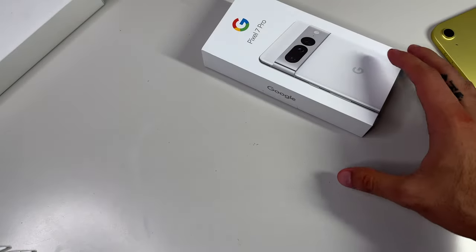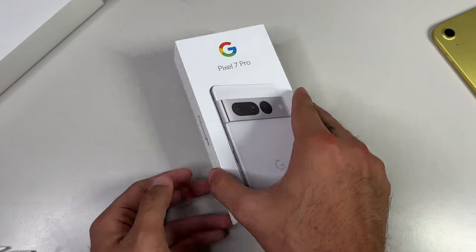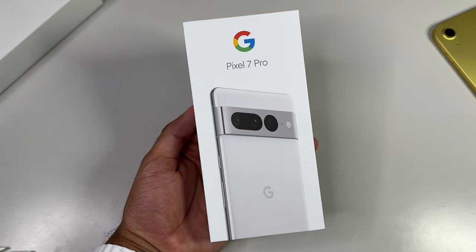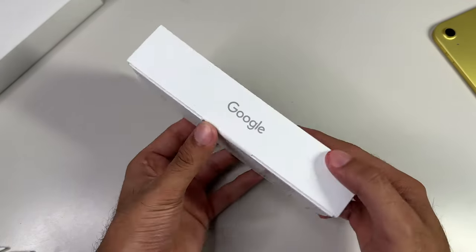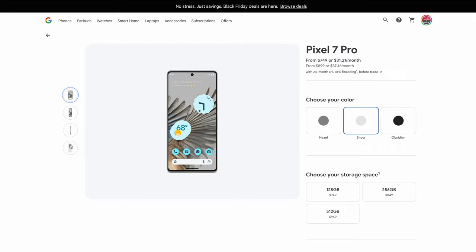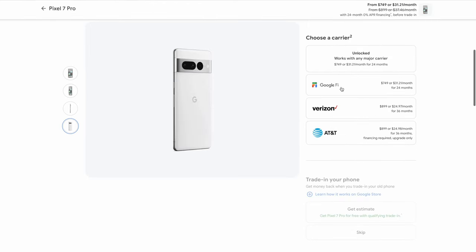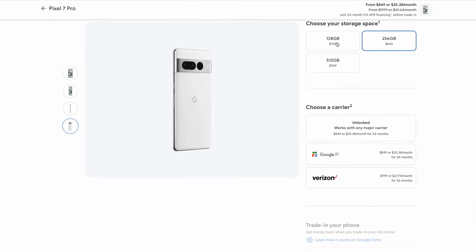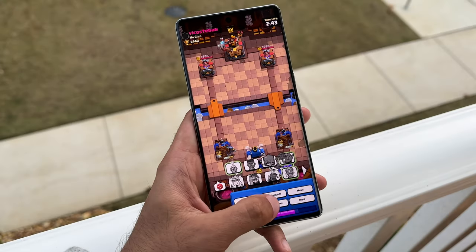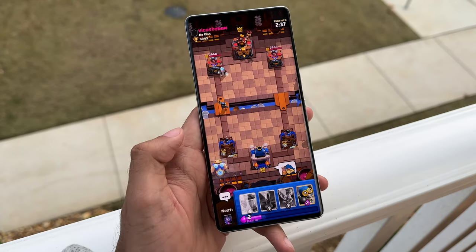Let's go over a quick unboxing. We're first greeted with an Apple-like vibe — a white minimal box featuring the iconic Google G alongside Pixel 7 Pro branding, with a clear image of the slightly redesigned Pixel phone in this awesome Snow color, which is basically white. You can also pick it up in Obsidian or Hazel. It comes with a baseline storage of 128GB with an MSRP of $899, but you can commonly find it on sale. You can configure it up to 512GB, but that'll cost an additional $200.